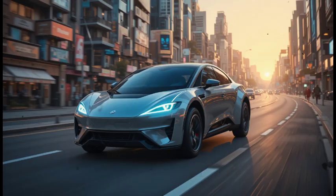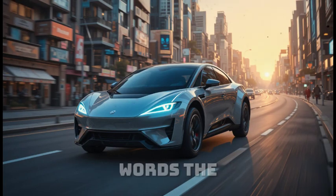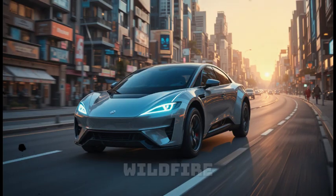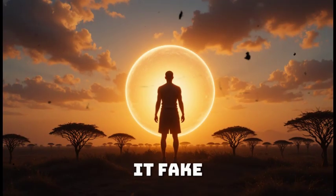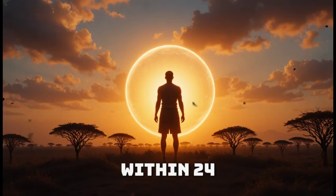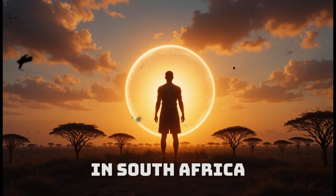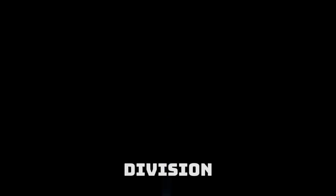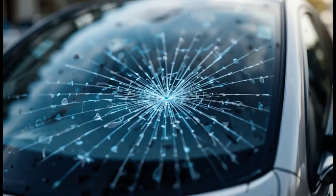Even Elon Musk, the man who's reshaped industries, had no words. The footage of the African EV spread through Tesla's internal networks faster than wildfire. Engineers whispered in Slack channels — some called it fake, others called it the next step in evolution. Within 24 hours, an encrypted message was sent to one of Maxwell's collaborators in South Africa. The sender was a research contact linked to SpaceX's materials division. The message was simple: 'We want to understand your polymer. Name your terms.'